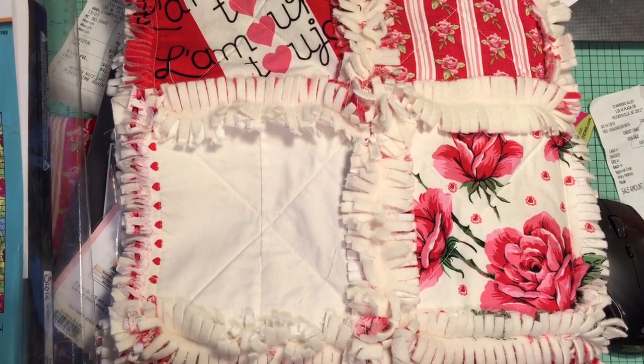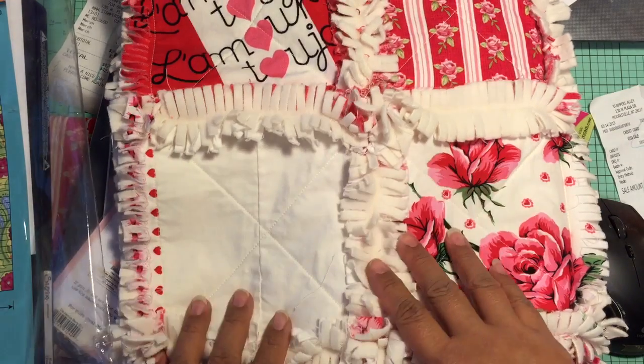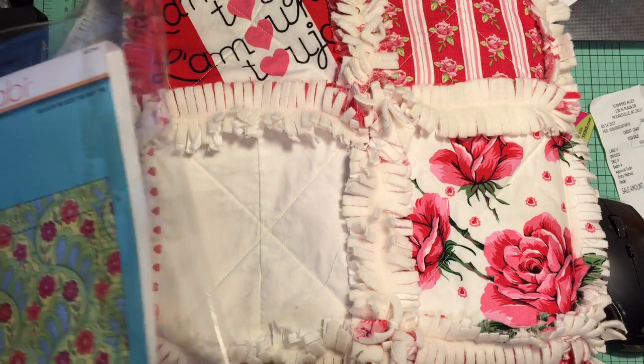Hey guys! I have a project share and a haul today. So first I'm going to show you my project. I finished my first quilt. So if you watched my previous haul videos,